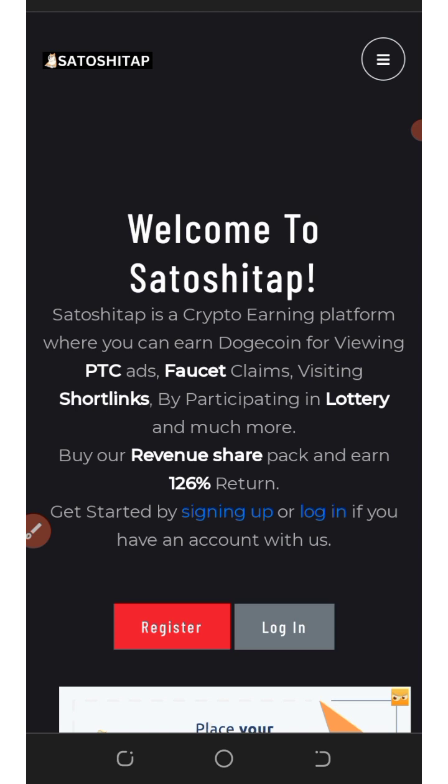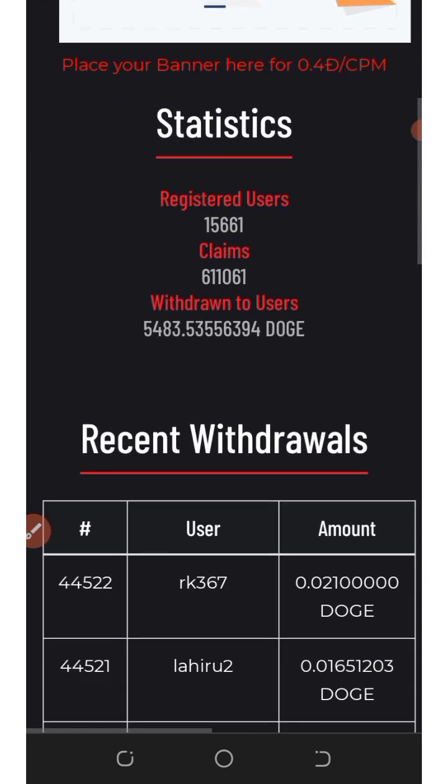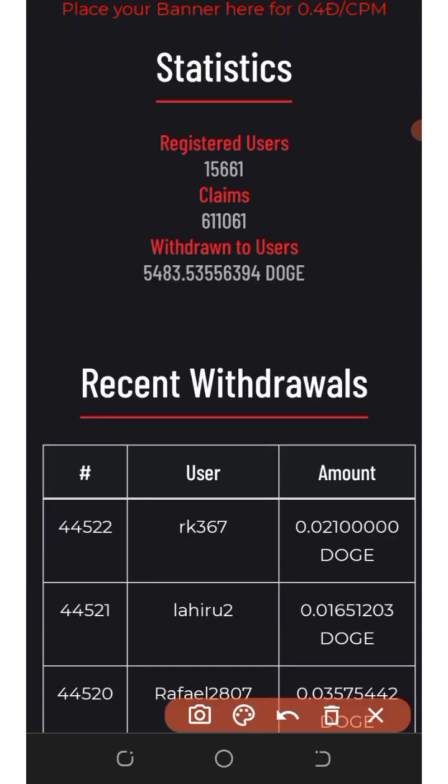You can earn by viewing PTC ads, faucet claims, visiting shopping links, and more. You can also earn by purchasing their revenue shares and earn up to 126% in returns. All you need to do is sign up with this platform and start making money. If you scroll down a little bit, you're going to see the statistics of this website.